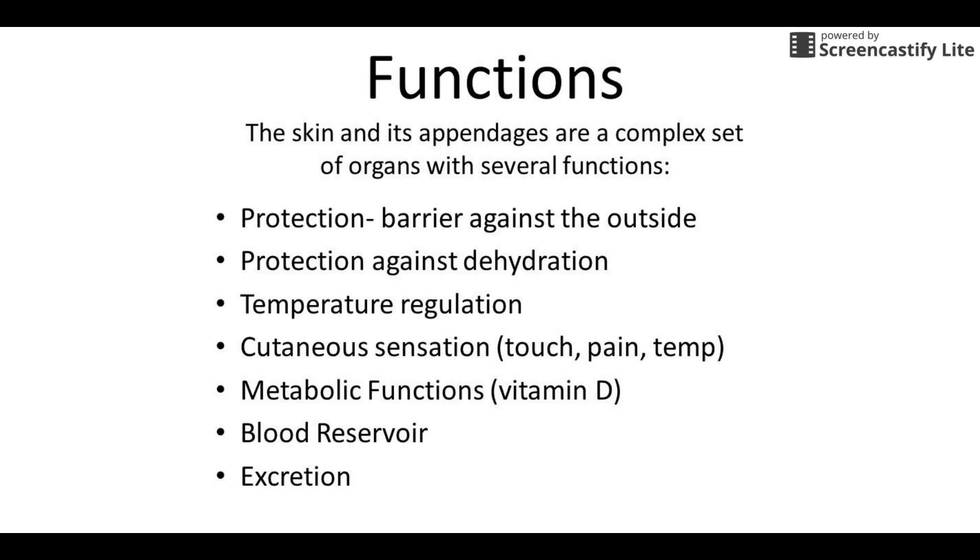When we start talking about functions of the integumentary system, the most obvious one is protection. It keeps things out of the body — it's a barrier, so it keeps bacteria, viruses, and all that kind of stuff on the outside. It also protects against dehydration — it's a nice watertight seal. I always use this analogy: if you have a steak and you just lay it out on the counter, it's going to dry up pretty quickly. Well, that's what you are underneath your skin — you are a steak, just muscle. Without the skin to hold in all the moisture, we would have the same problem.